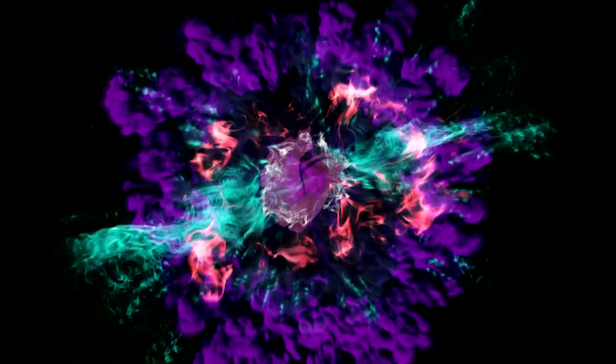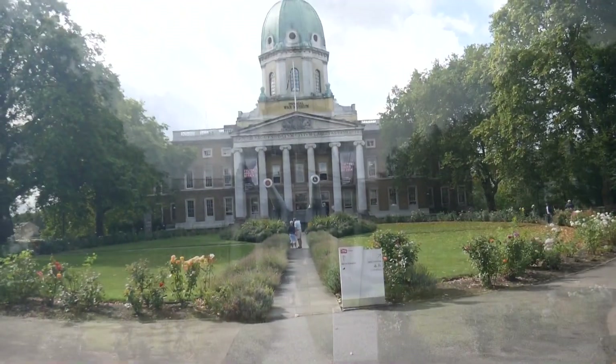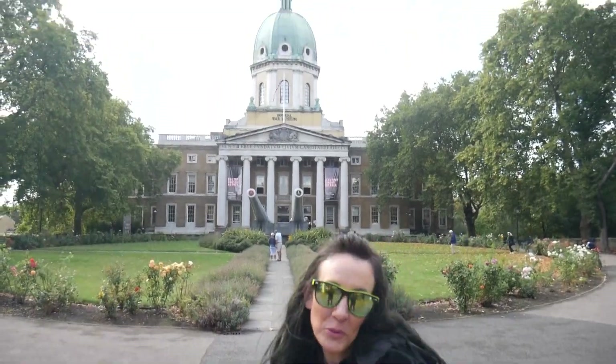Day two of our London excursion. We're going to the Imperial War Museum. Fun fact about London — almost all the museums are free. It's awesome, so we're checking them out.